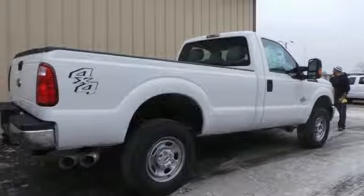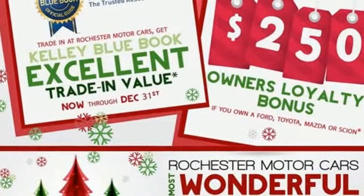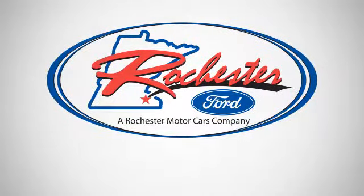Plus it has the safety canopy system with roll fold technology and front side impact airbags. This truck works for you. Come in for a test drive today. Experience the difference at Rochester Ford.